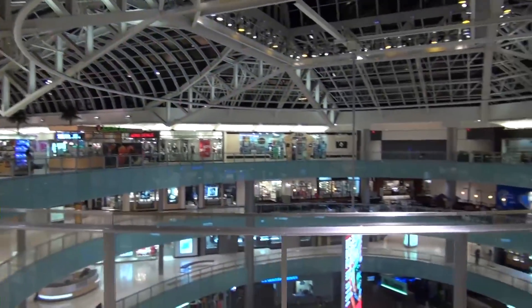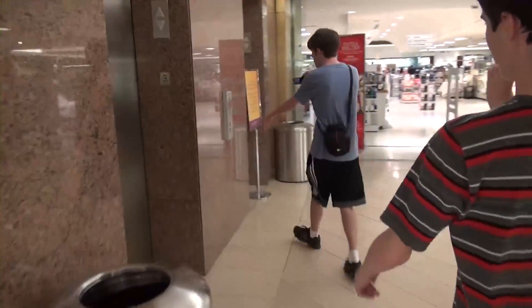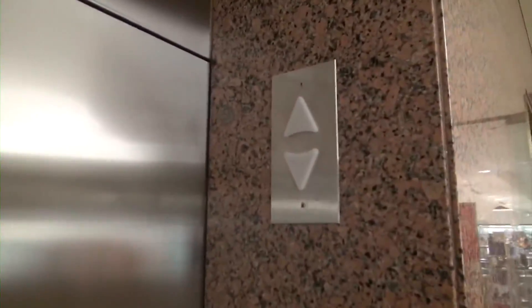We are in this beautiful mall here, and this is the elevators right outside of Macy's. Just wait till you see the cabs — I think you're gonna like these. It's very nice.